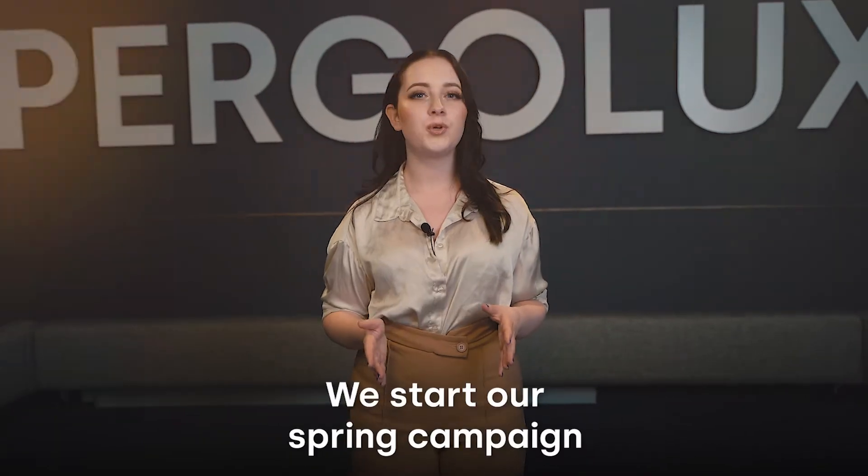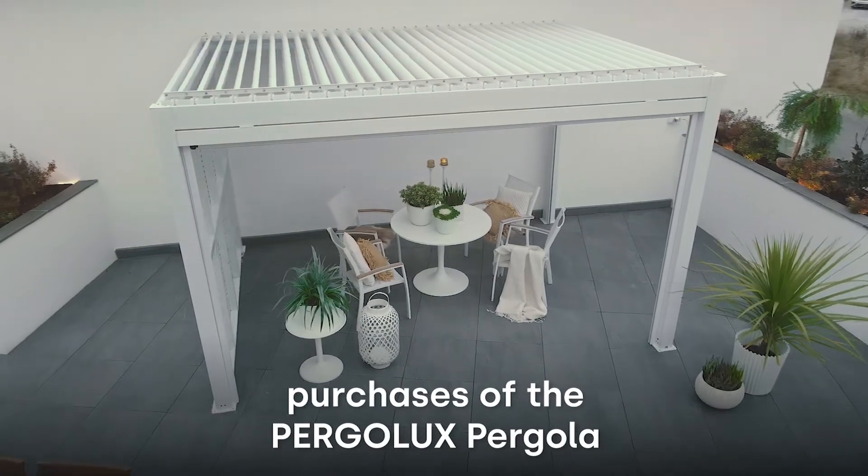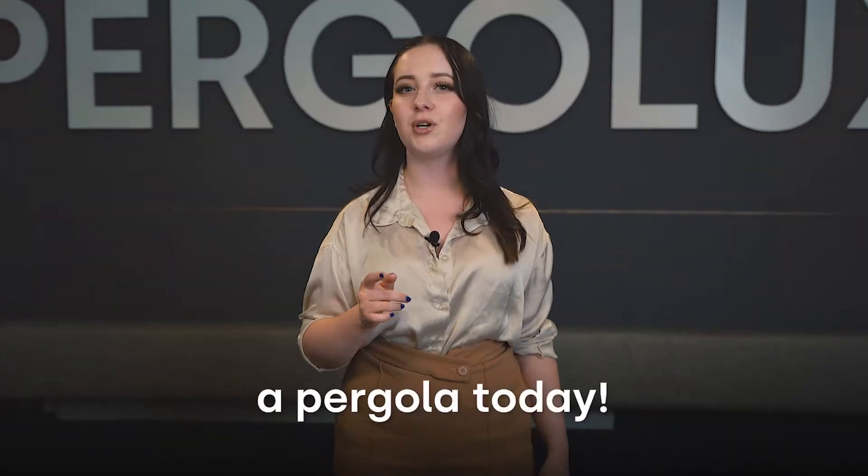We start our spring campaign giving out a free heater to the 50 first purchasers of the Pergolux Pergola. Now be quick and invest in a pergola today.